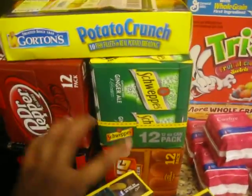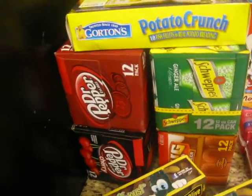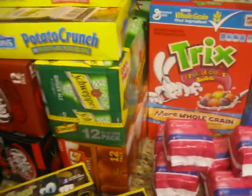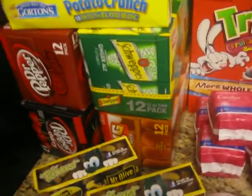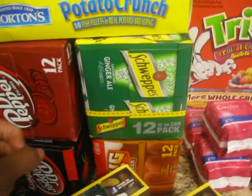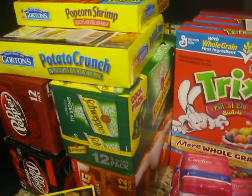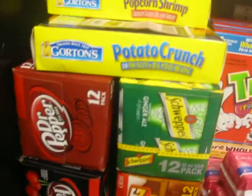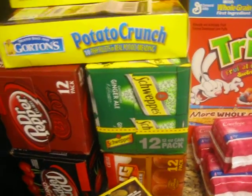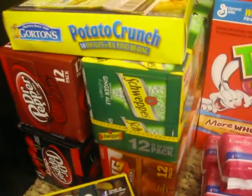With the sodas it was buy two get two free. They took off $10.58 once they rang them all up. And I had a $1 off when you buy two Dr. Pepper items, so I got another dollar off. I paid $9.58 for all four — that's even a better deal than the $10 one that was going on before.